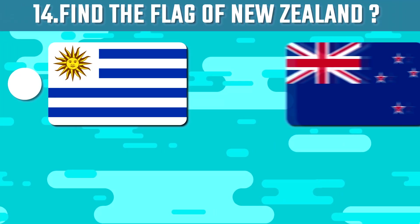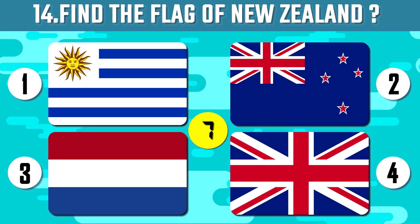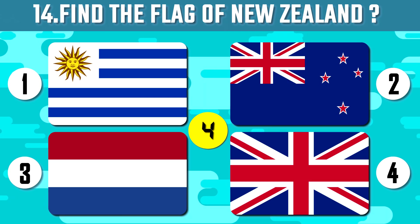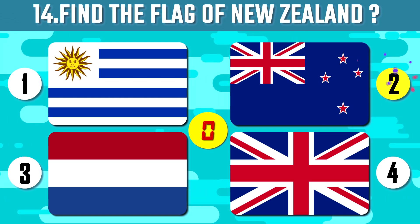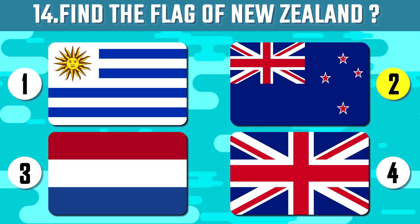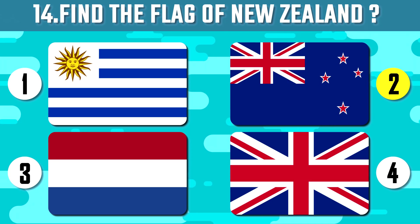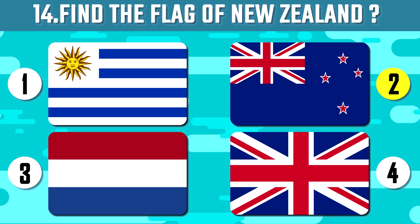Find New Zealand from the given flags. Although it is around the size of Japan, New Zealand's population is just over 4 million, making it one of the world's least populated countries.